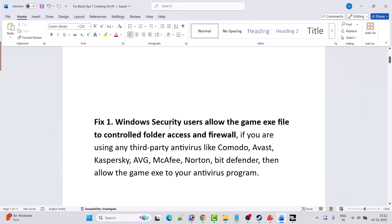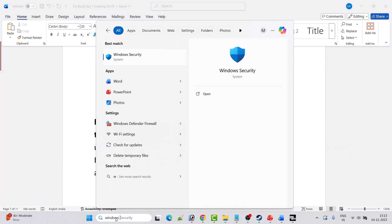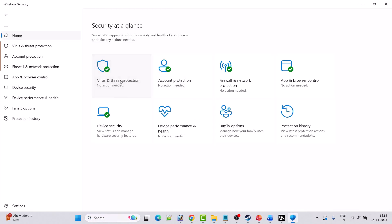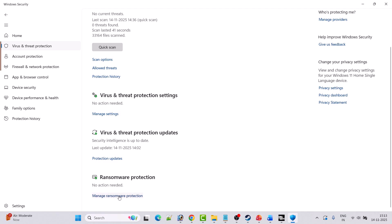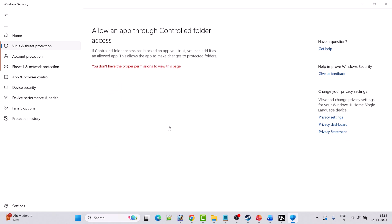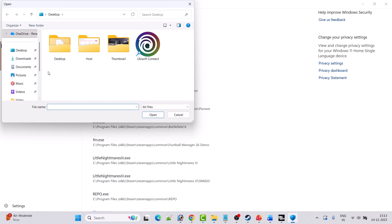Fix 1 is to allow the game EXE file through Windows Security's Controlled Folder Access and Firewall. In Windows Search, type Windows Security and open it. Click on Virus and Threat Protection, scroll down, click on Manage Ransomware Protection, then click Allow an App through Controlled Folder Access. Click Yes to allow, then click Add an Allowed App, then click Browse All Apps.